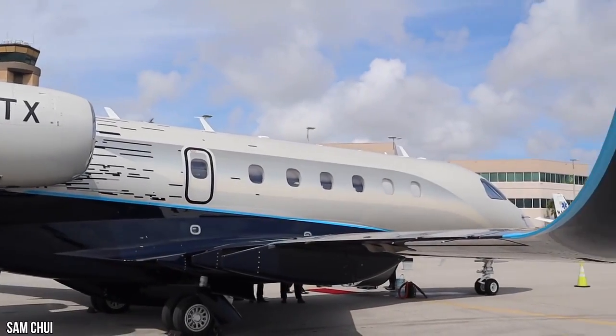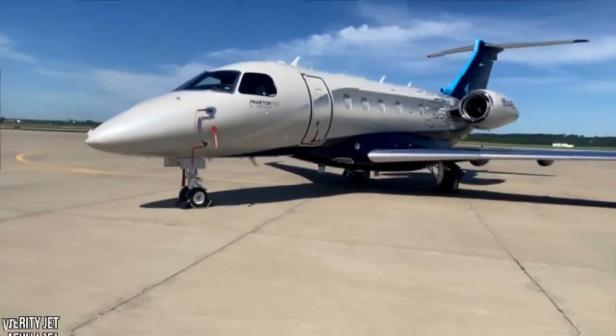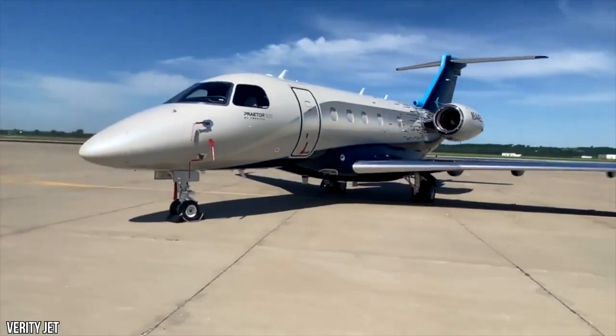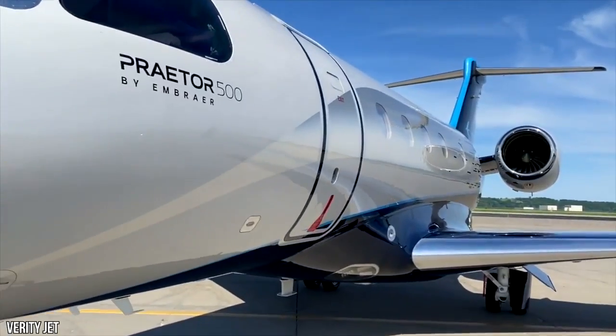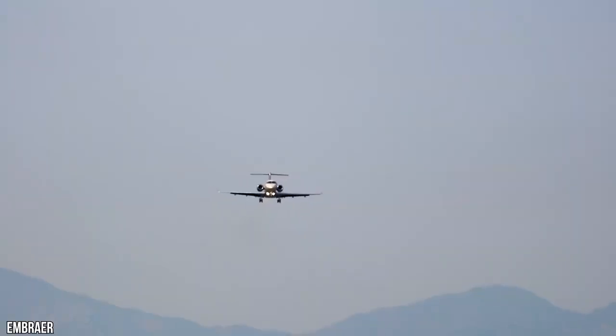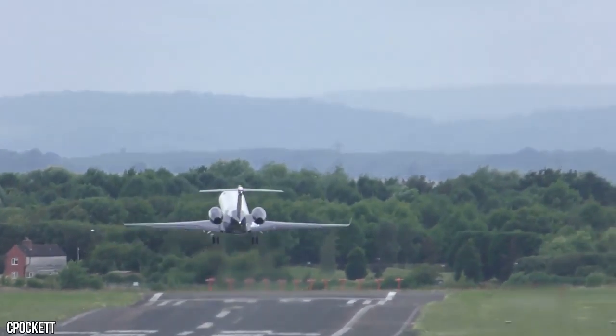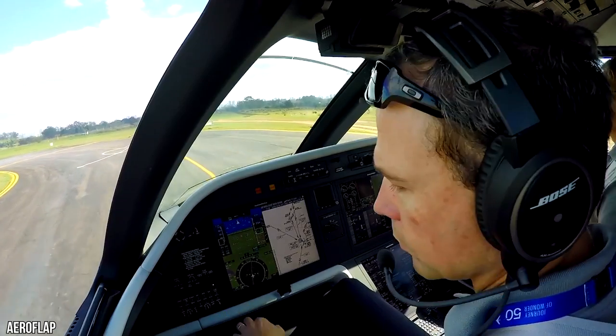This powerful jet is the fastest in its class. It helps save time and reach more destinations with the utmost comfort. This transcontinental jet can fly from Miami to Seattle, San Francisco to Gander, Singapore to Beijing, or Dubai to Bangkok non-stop. It is the fastest mid-sized jet that can fly from the west coast of the USA to Europe with just one stop.